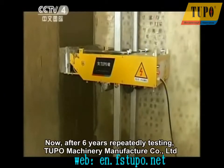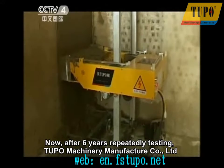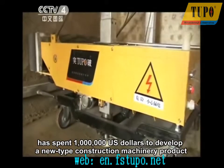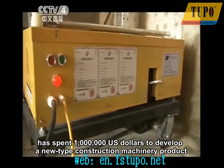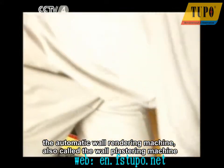Now, after six years of repeated testing, Tupo Machinery Manufacturer Company Limited has spent one million U.S. dollars to develop a new type of construction machinery product: the Automatic Wall Rendering Machine, also called the Wall Plastering Machine.